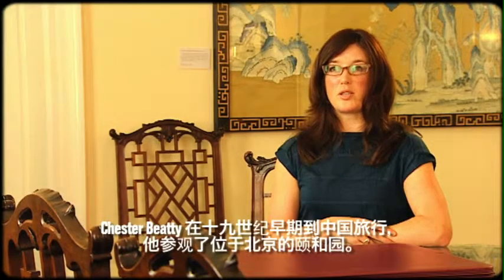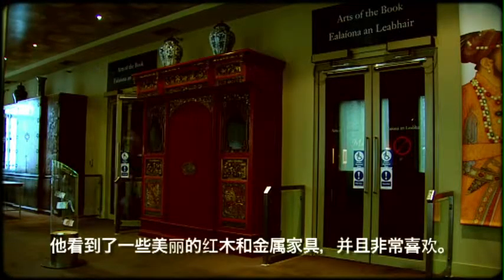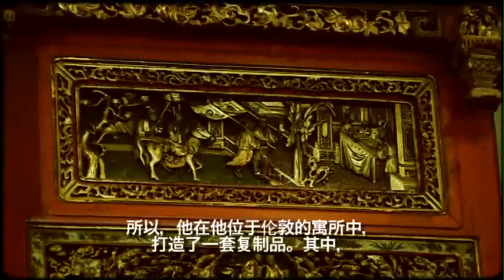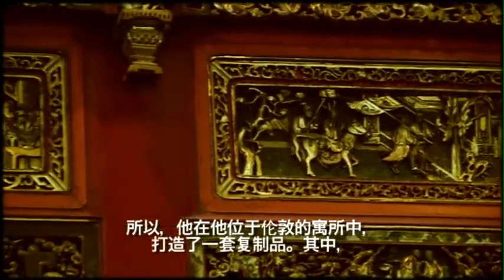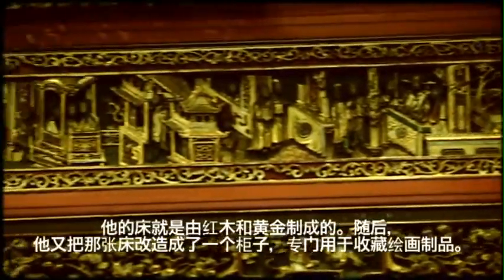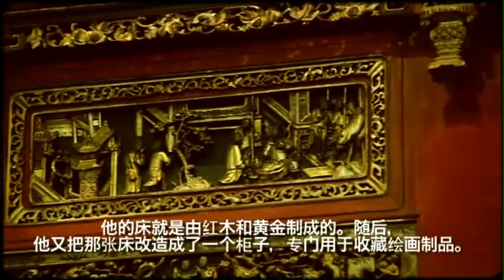Chester Beatty, when he was travelling in China in the early part of the 1900s, went to the Summer Palace in Beijing and saw some beautiful carved pieces of red and gold wooden furniture. He liked them so much that he had copies made for his home in London, one being a bed made out of red and gold, which he had converted into a storage chest for his collection of scrolls.